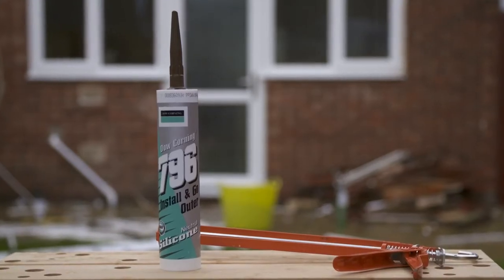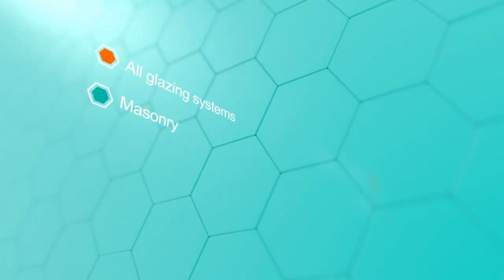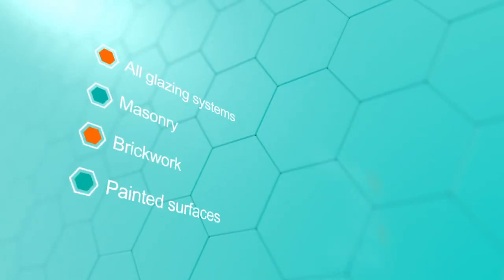It's a one-part silicon sealant offering excellent performance across all glazing systems, masonry, brickwork and painted surfaces.